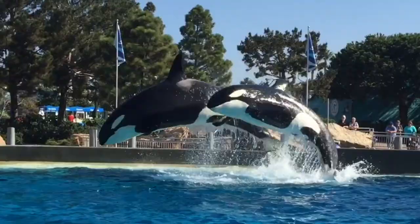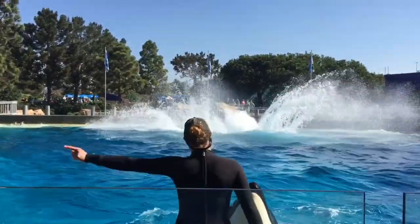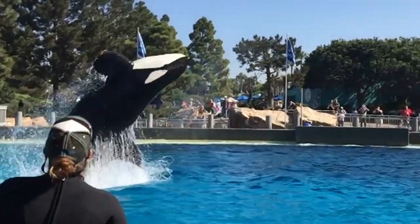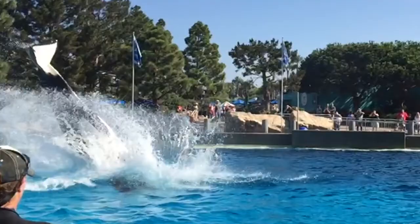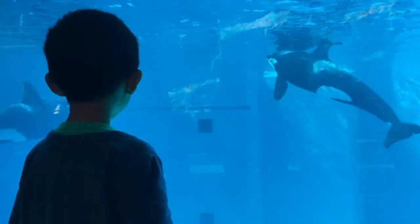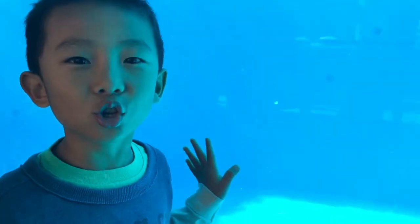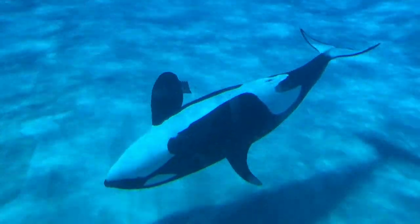Don't land on each other! Wow, look at that! Now we're at the underwater viewing area. Look at the Shamu! Way too much upside-down swim!